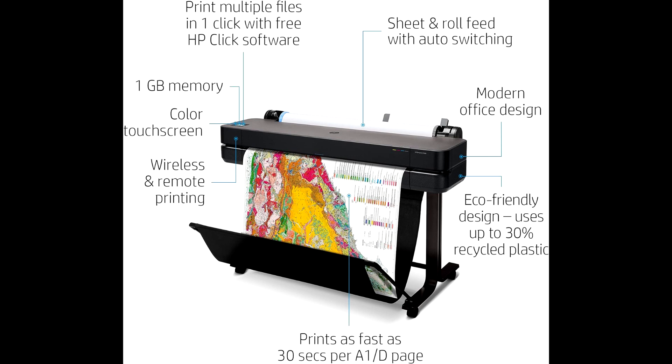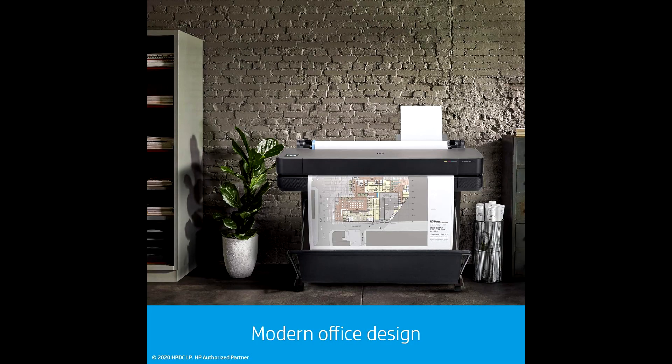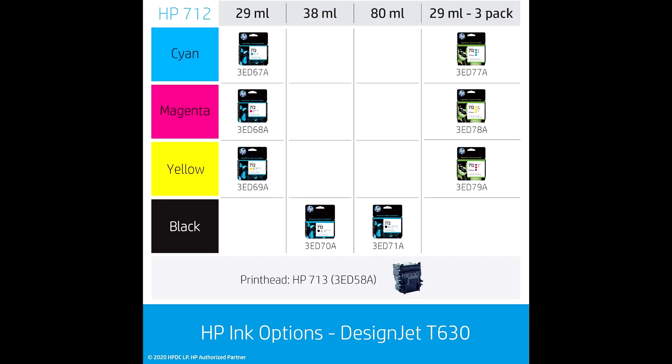This HP printer is perfect for technical drawings, renderings, posters, and maps. Even if you're not a design expert, creating impressive posters is a breeze with templates and a vast image library.